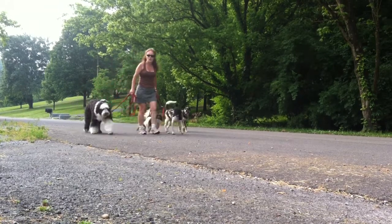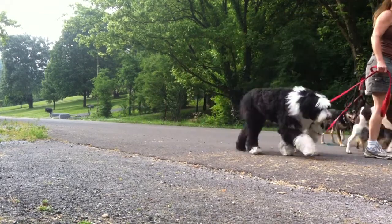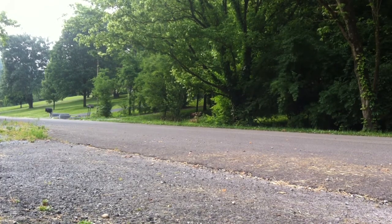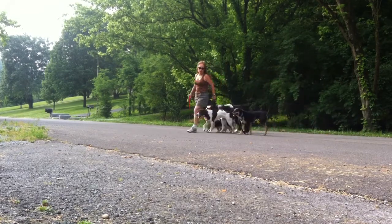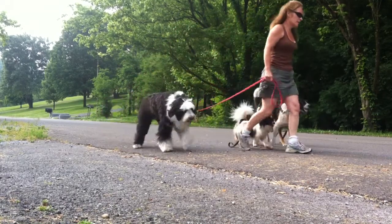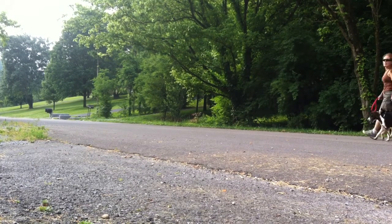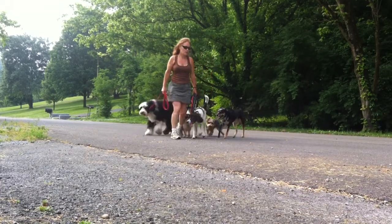Each dog has been walked individually so they know what it feels like. Sometimes your leash is like the phone line for the dog, so I'm communicating a little bit if I feel one of the dogs is just getting pushy. I'm doing circles for purposes of filming so you guys can see, but I'm going to leave and head on down the road.